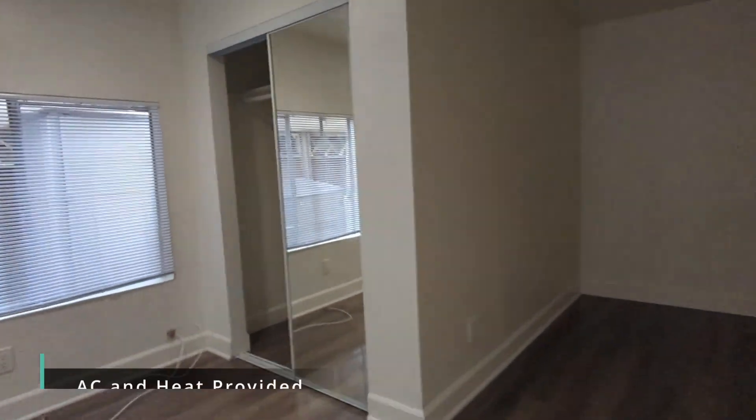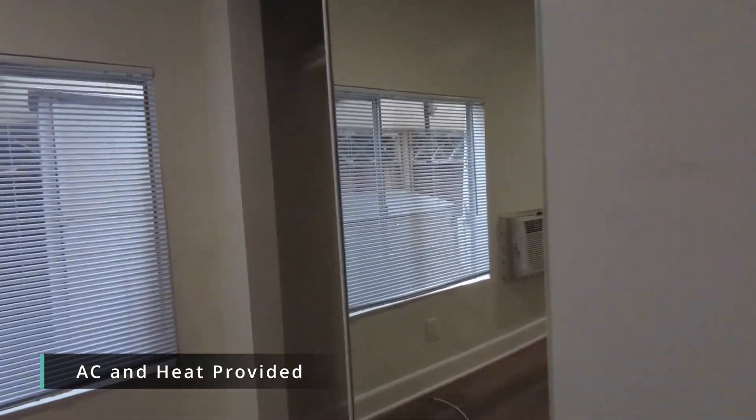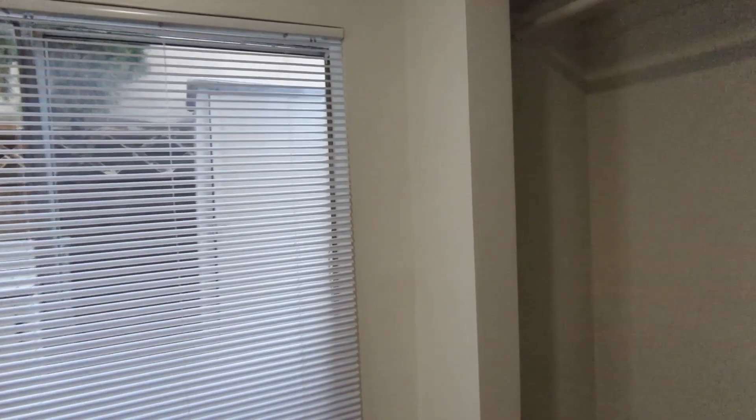There is AC and heat included, window coverings included, and plank flooring.